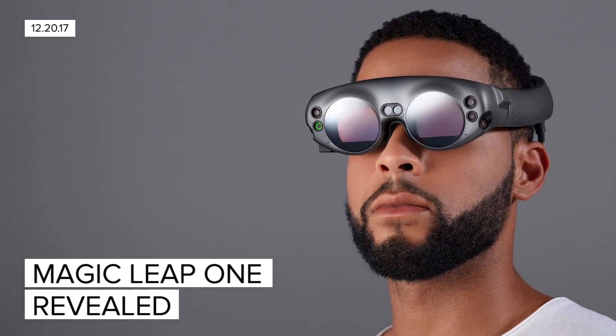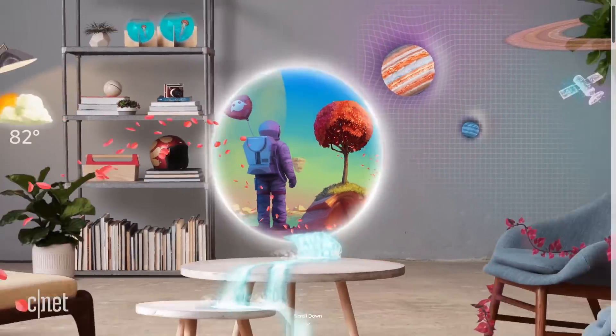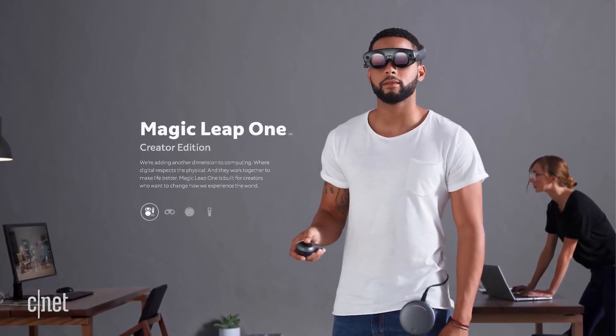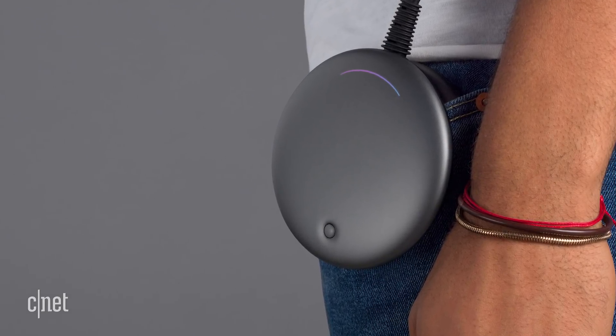Magic Leap finally revealed its elusive mixed reality goggles — well, sort of. Hear me out. The company launched an update to its website officially announcing what it's calling Magic Leap One. There's a headset, a wand controller, and a small circular processing unit called Light Pack that you'll apparently clip on your pants or wear like a belt.